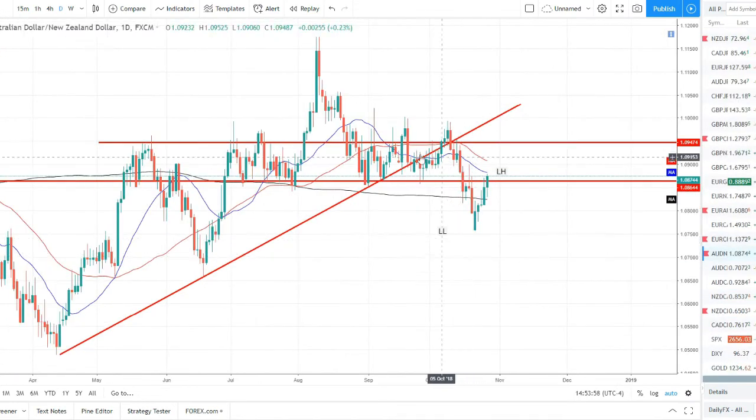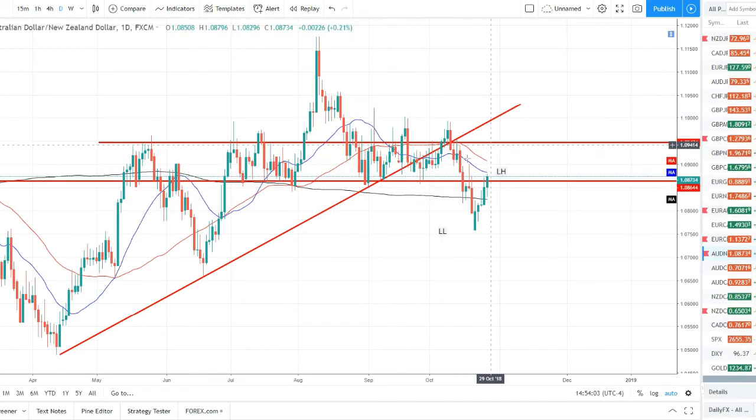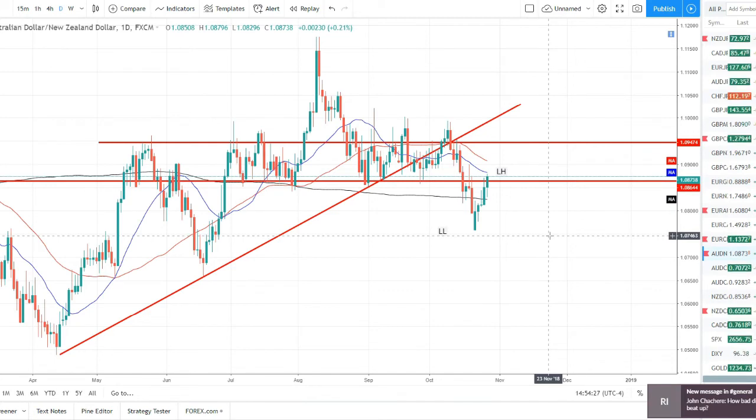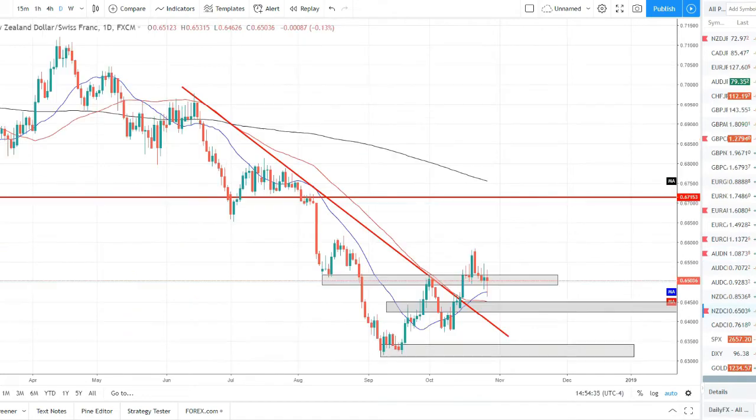Watch list — AUD/NZD: another one but inverted — we had a trend-changing break lower, broke trend line, broke 50 SMA, broke 200 SMA, but it did reverse and pull back up. Now we set this lower low, pulling back up to a lower high at this 1.090 resistance with the 50 and 20 SMAs closing in. We're going to look for resistance to get found here and for price to roll over and catch that next lower low move to the downside.